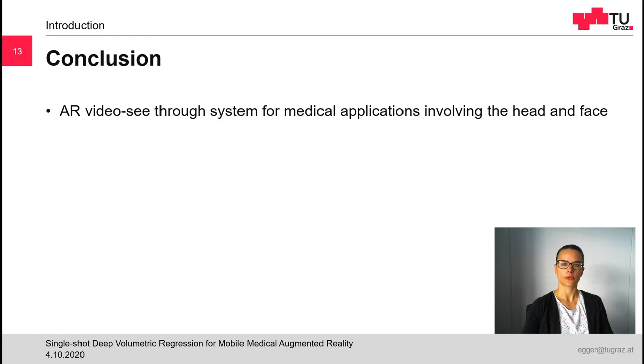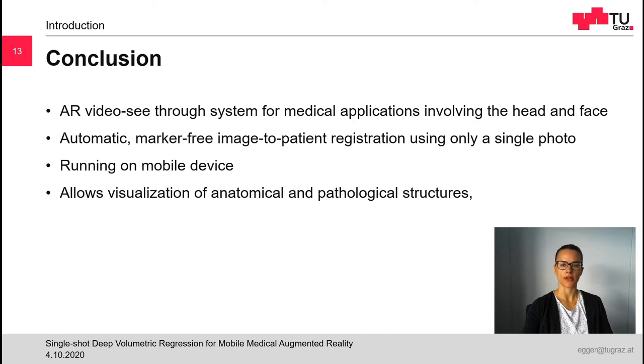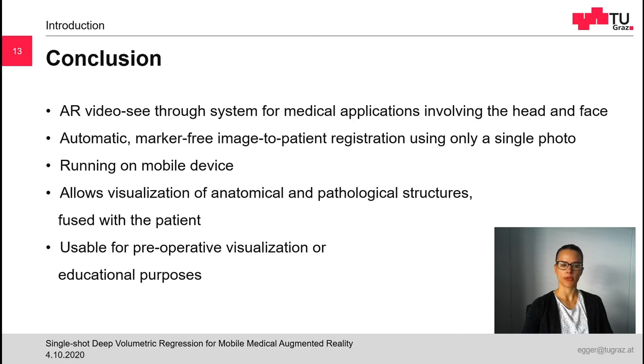To conclude, we developed a video see-through augmented reality system for medical applications involving the head and face. Our contribution is an automatic, marker-free image-to-patient registration pipeline which requires only a single photograph of the patient. Thus, our application needs no expensive or complicated hardware and runs only on a mobile device such as a tablet or smartphone. It allows the visualization of anatomical and pathological structures extracted from medical images such as CT or MRI, fused with the patient in the same physical space. Our results suggest that the application can be used for pre-operative localization and visualization of, for example, head and neck tumors. Another area of application could be educational purposes.